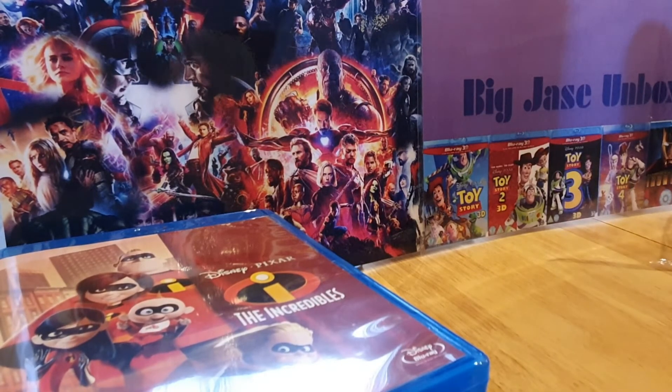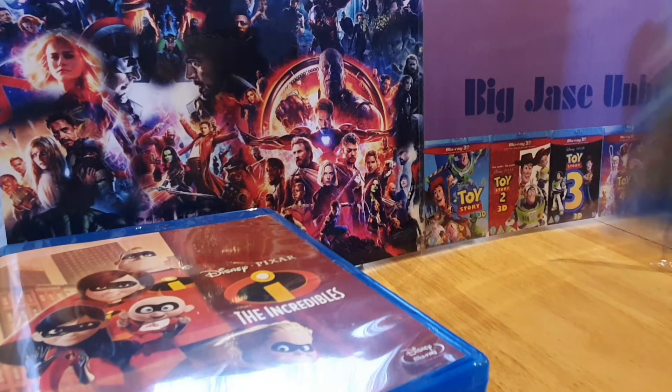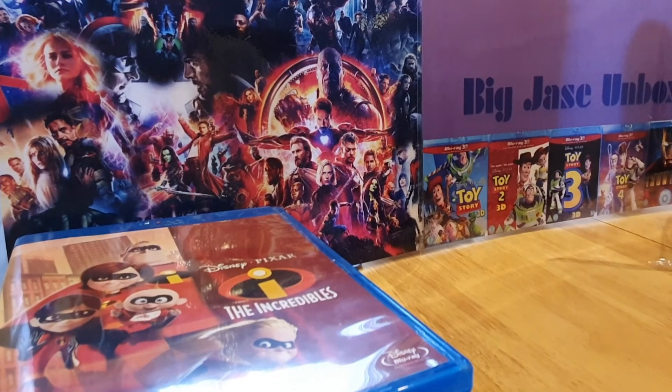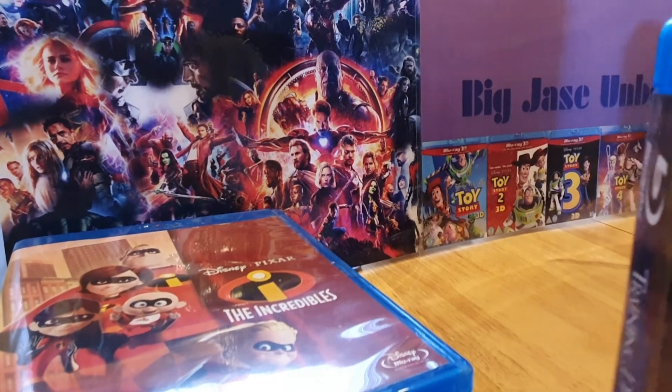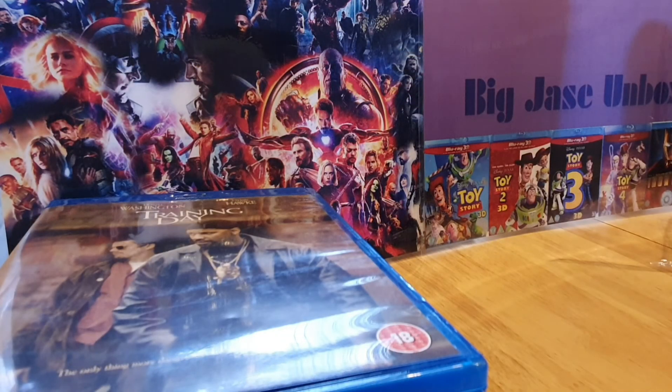And I have another one from Music Magpie. This one is Training Day. I thought I received this a while ago with a collection of three films — had the case but didn't have this in it. So I'll order that. There you go, a few more added to my collection. Hope you enjoy the videos — like it by giving it some thumbs up. See you on the next one. Thanks guys, bye bye.